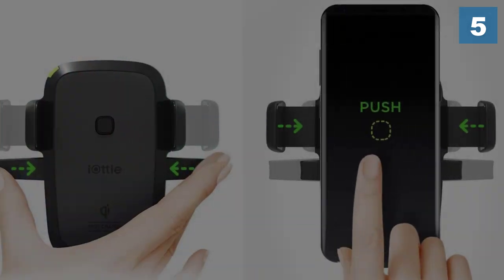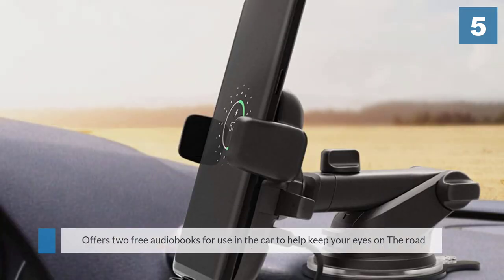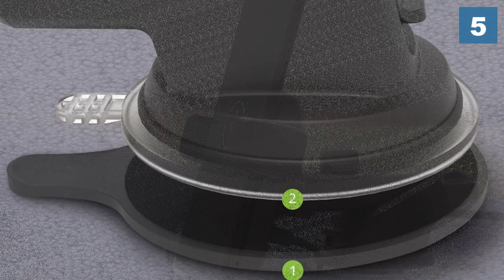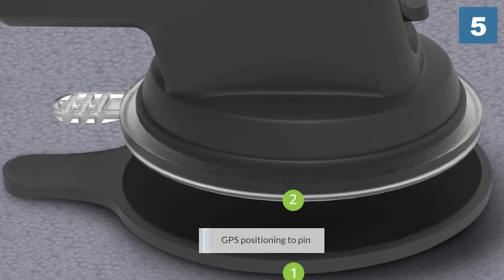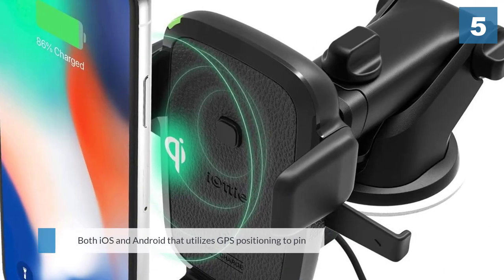As a bonus, IOTI offers two free audiobooks for use in the car to help keep your eyes on the road. Another IOTI advantage is the downloadable smartphone app on both iOS and Android that utilizes GPS positioning to pin and remember the last location where you parked.